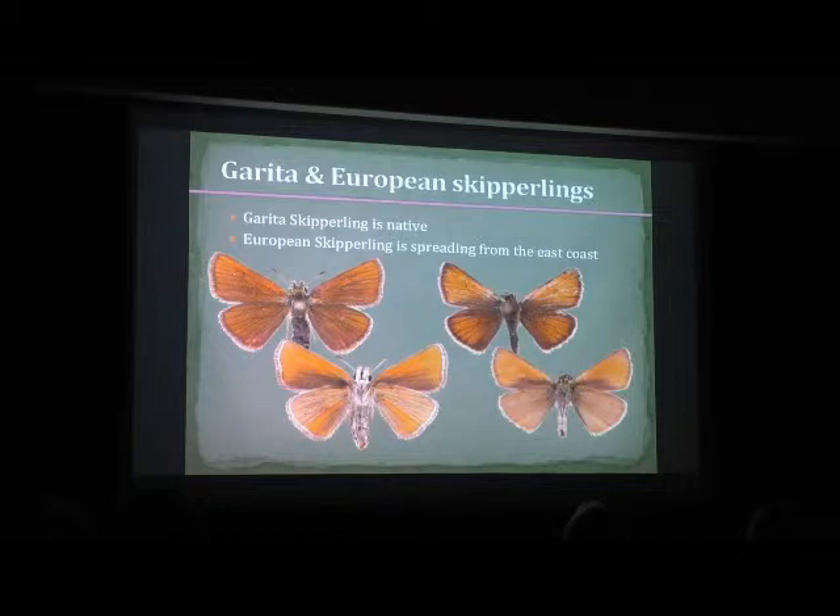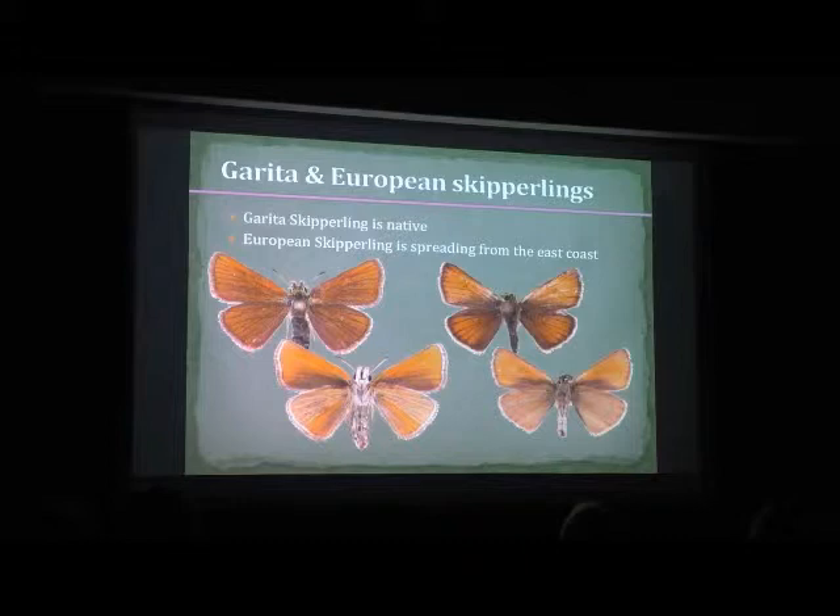Starting with skippers, I wanted to point out that we have a native Garita skipper and the non-native European skipper. I wouldn't really qualify the European skipper as invasive because it's not damaging anything — it might compete with Garita a little bit, but butterflies usually don't have a problem getting along. European skippers were introduced in the eastern U.S. and have gradually been moving west through the Great Lakes region and Montana, making it into Washington in the last couple of decades. They've been recorded in eastern Okanagan County, in the northeast corner, probably about ten years ago.